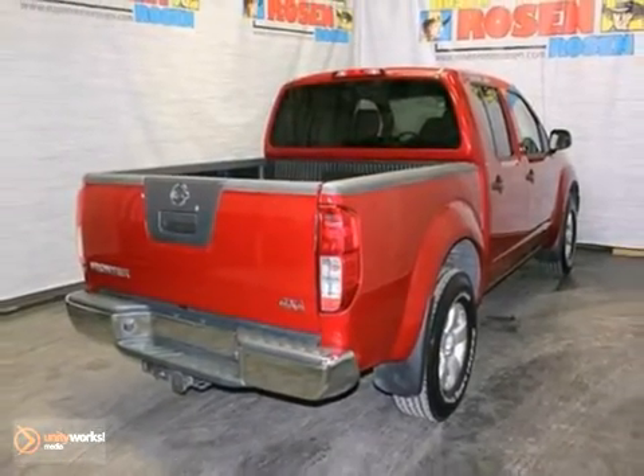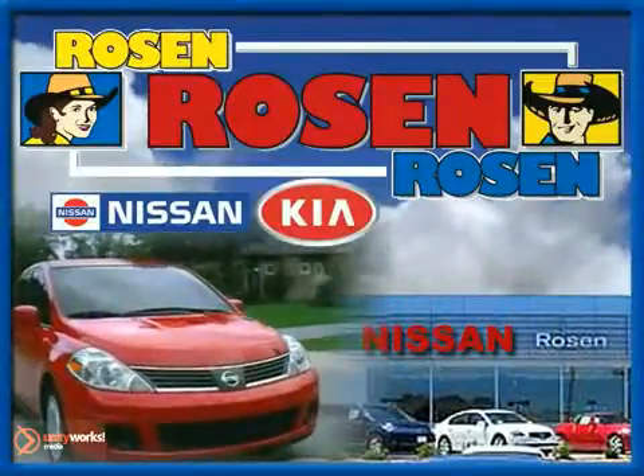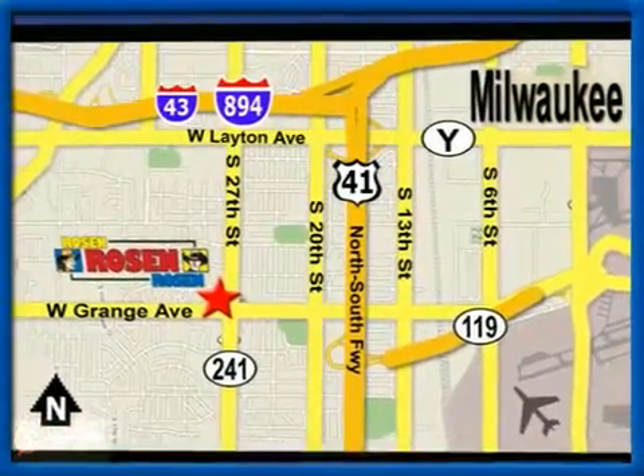Come take a test drive today. No pressure, no games, no aggravation. That's Rosen Nissan Kia. We're conveniently located just west of Mitchell International Airport at 5505 South 27th Street.